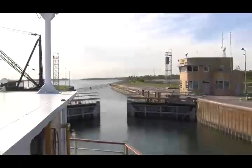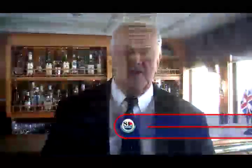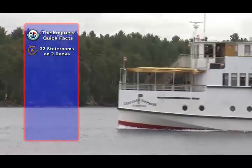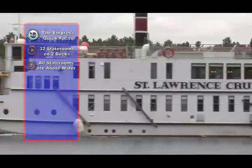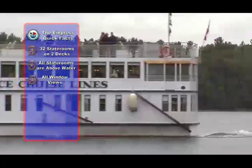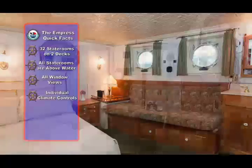Most ships can navigate a lock in about 45 minutes. Now that you've had a look around outside the Canadian Empress, let me show you your accommodation. There are 32 staterooms on the Canadian Empress on two decks. All are completely above the waterline. All staterooms are outboard and each has windows that open wide. The staterooms feature individual climate control, a two-channel sound system, shower and private facilities — there's even a hair dryer.